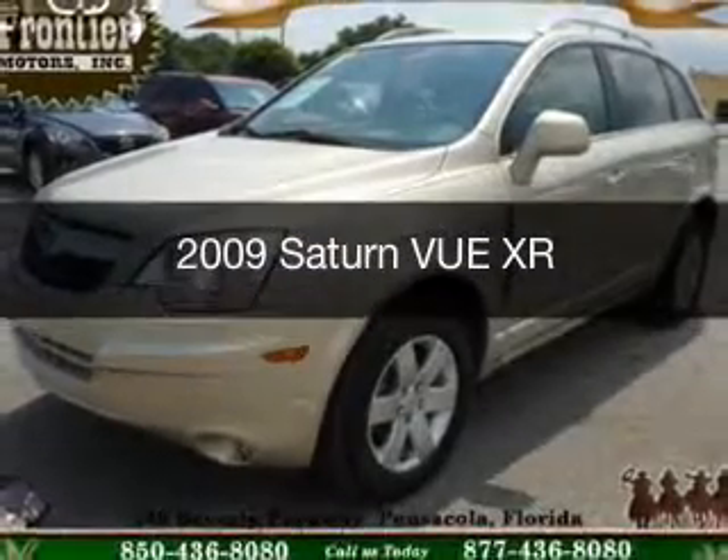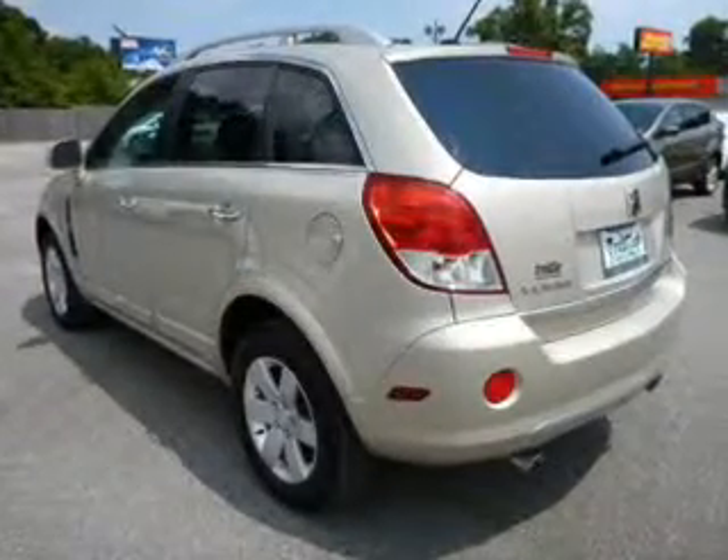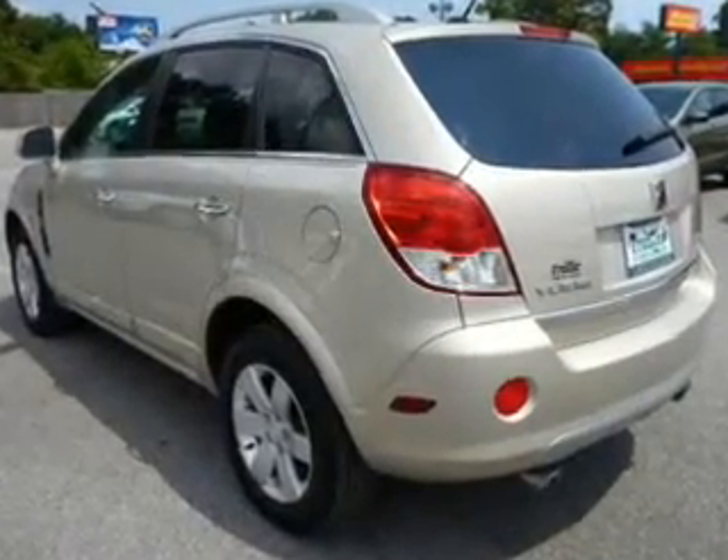This is a used 2009 Saturn Vue, powered by front-wheel drive, a 3.6-liter, 6-cylinder engine, and a 6-speed automatic transmission.